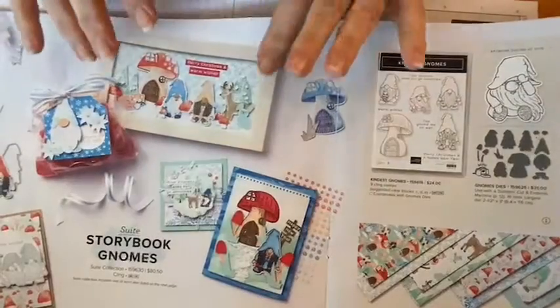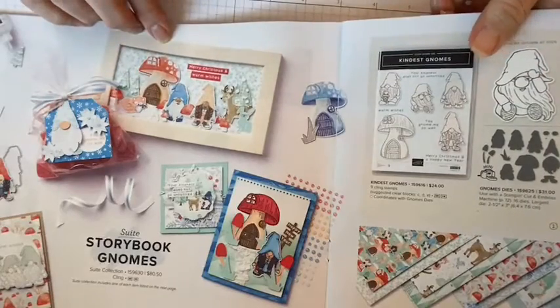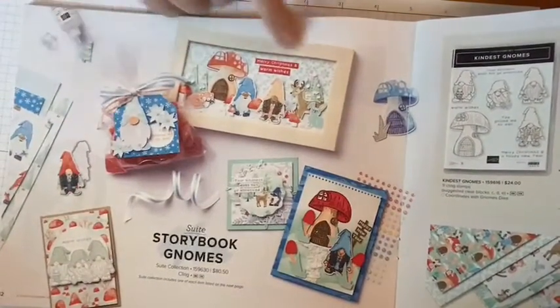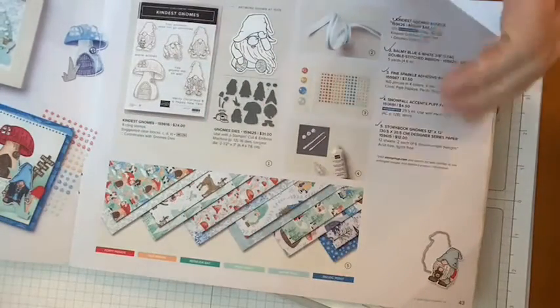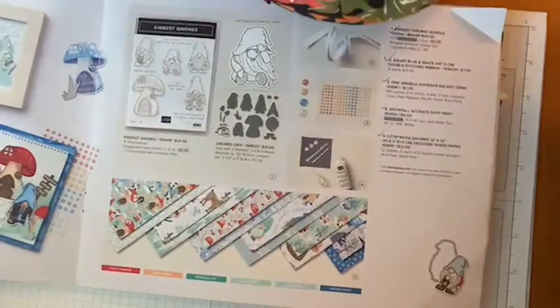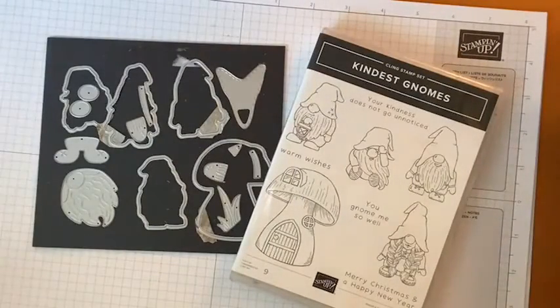So this is the Storybook Gnomes suite. It is on pages 42 and 43 of the July through December catalog. These are just some really cute gnomes — there's a little frame thing they used for them. I'll show you everything that's in the suite. They do tell you below all of the papers what the different colors are, and they also do it on the back of all the paper, which is really cool.